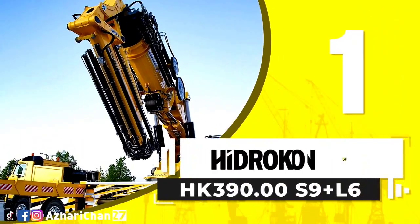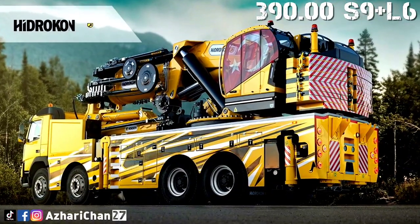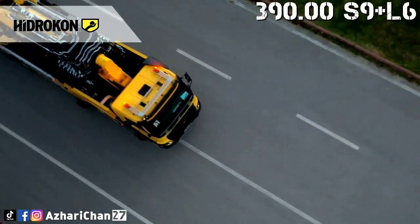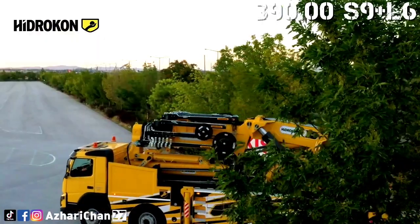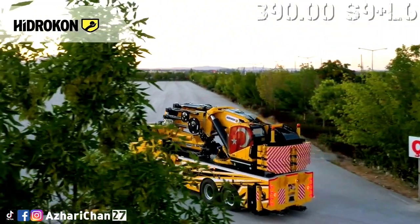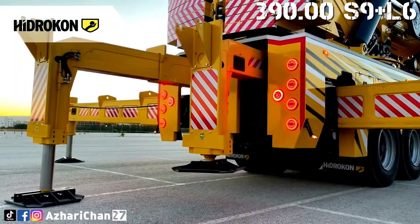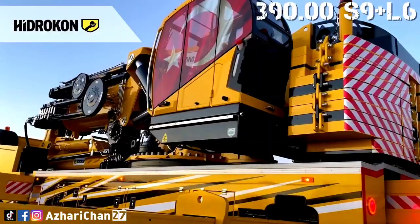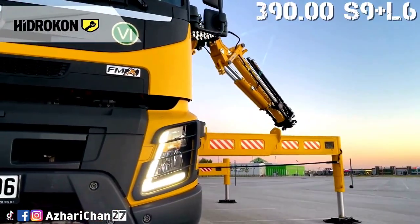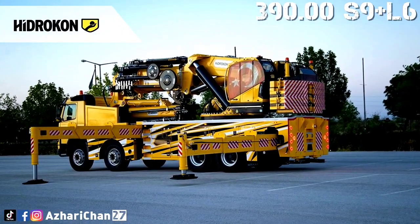First on top of the list is the Hydrocon HK390.00 S9 Plus L6, a knuckle-boom crane made by Turkish crane manufacturer Hydrocon. With high quality equipment, superior capability, and maximum safety features, the HK390.00 S9 Plus L6 has a maximum lifting capacity of 90.88 tons at 3.88 meters. Total counterweight for this crane is 12,800 kg, and total deadweight with fly jib is 46,860 kg.